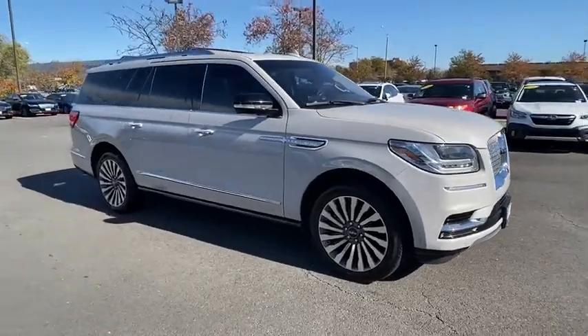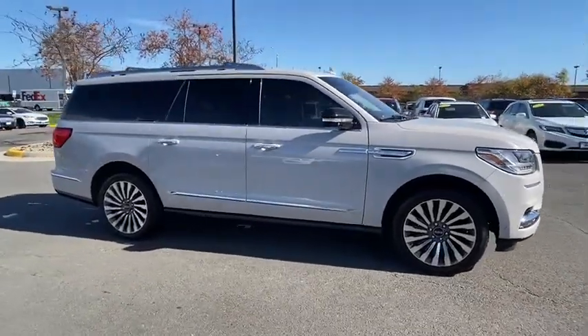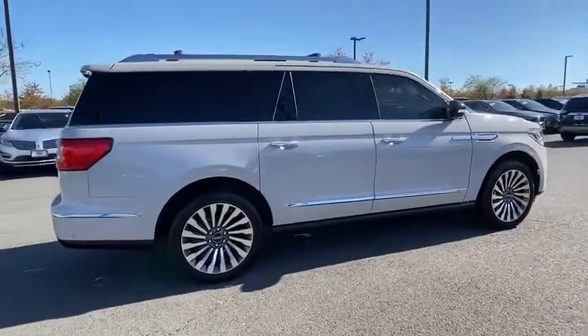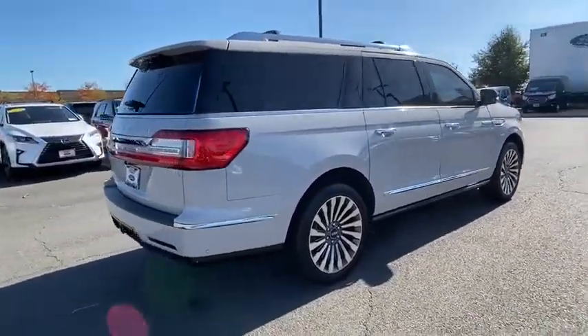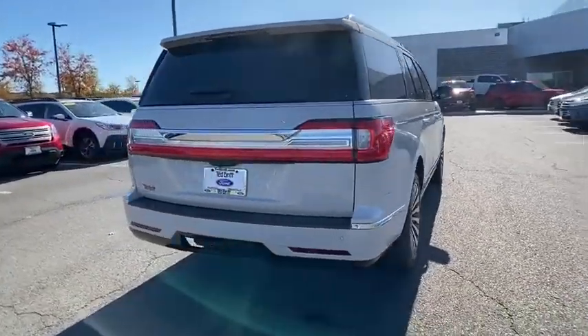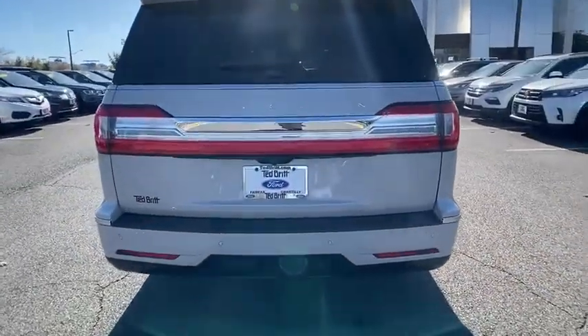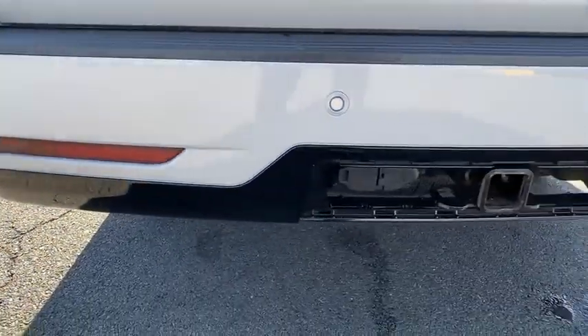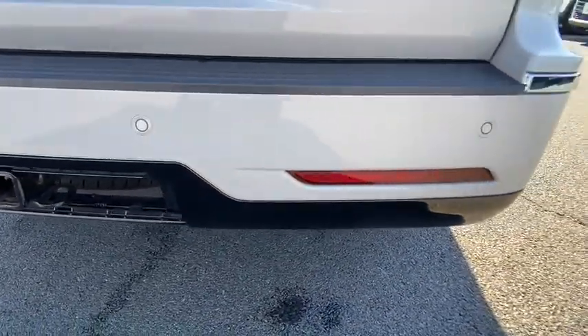Come test drive the 2020 Lincoln Navigator L. The Lincoln Navigator L comes in either rear-wheel drive or all-wheel drive options. This large luxury SUV offers a longer wheelbase than the standard Navigator. With the extra length, carrying a large group in extreme comfort or loads of cargo is no problem at all.